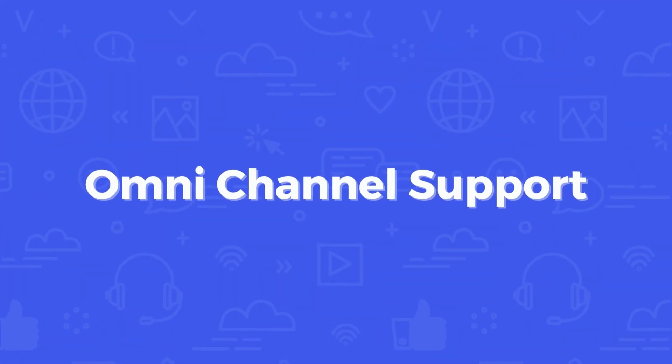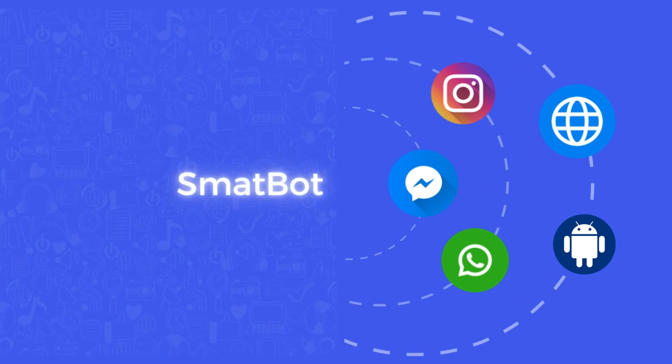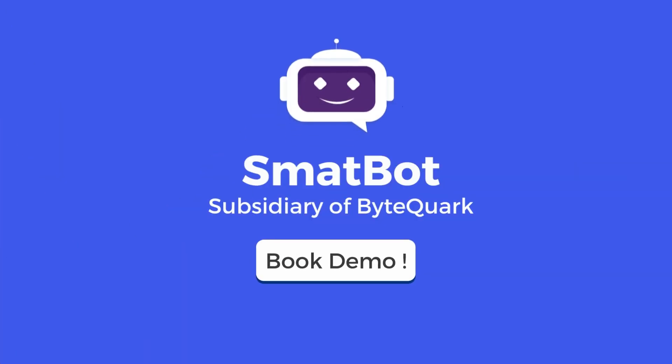With our omni-channel integration, you can now connect with customers on multiple messaging platforms and never miss a potential sale. Visit our website to schedule a quick demo and discover more about SmatBot.